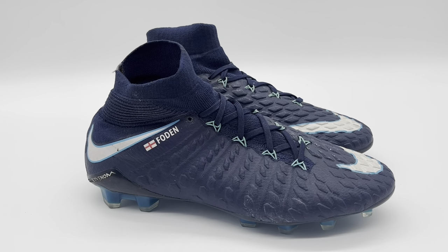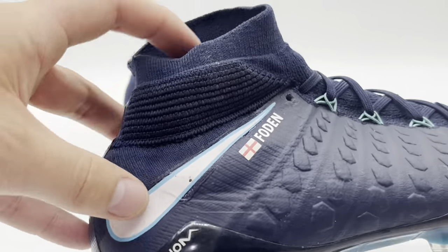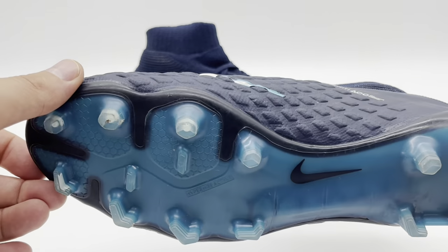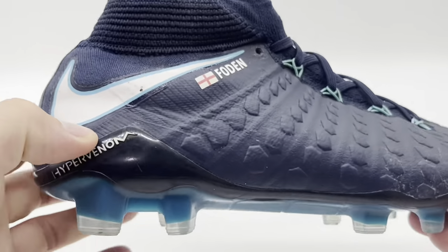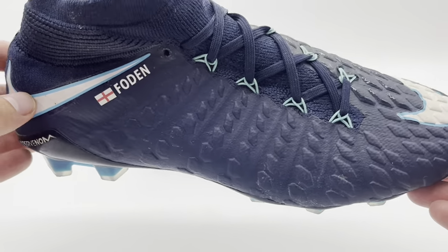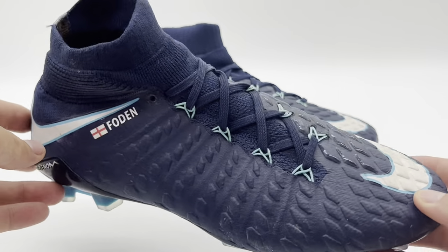The boots do feature some slight differences over the mass-produced retail version of the Hypervenom Phantom. The upper itself is actually much softer than what you'd find on the retail version, and the heel has a slight additional bit of padding — not massively, but it is noticeable. Obviously at the time Foden was a teenager and not a very big name, so Nike didn't make his boots in Montebelluna like they do these days with fully custom construction. The sole plate is identical to what you'd find on the retail version of the Hypervenom Phantom 3.